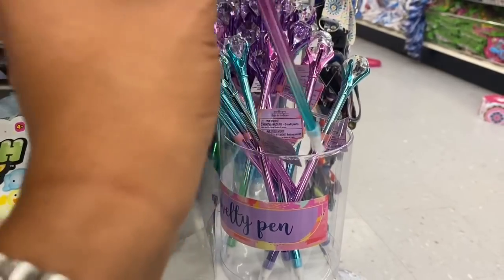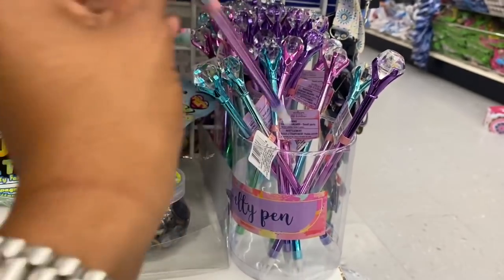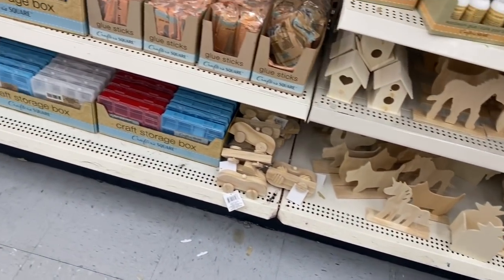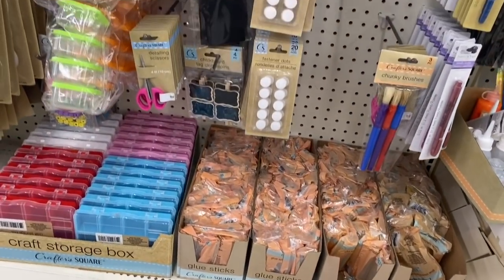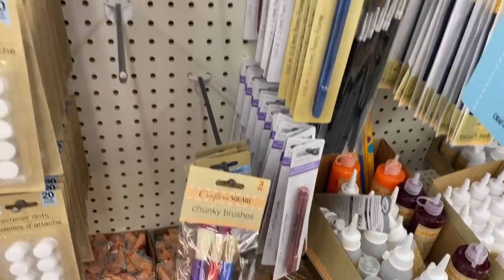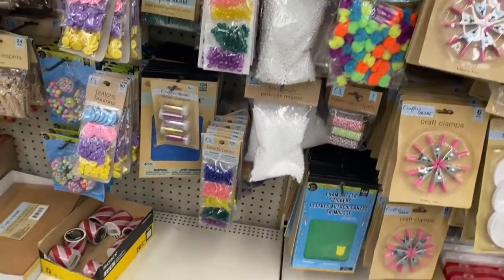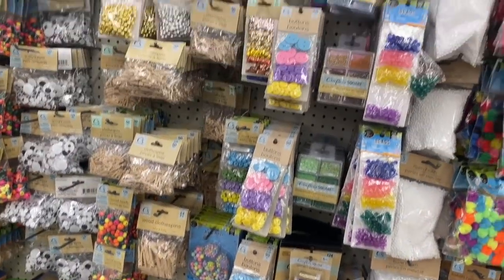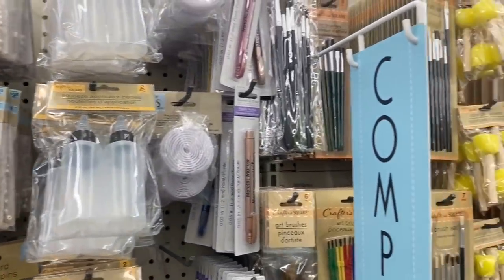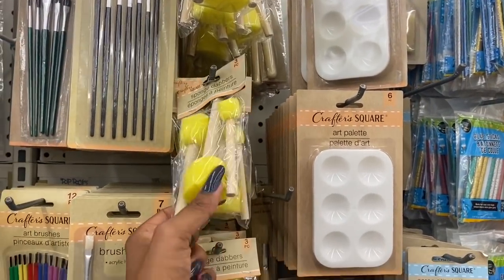Let's see if there's anything new in the Crafter Square section — they have glue sticks, and all these chunky brushes I have not seen before. I'm not noticing too much that's totally new, but this is a huge section. They have glass pearls, tons of brushes, and these sponge daubers look new — I have not seen those before.